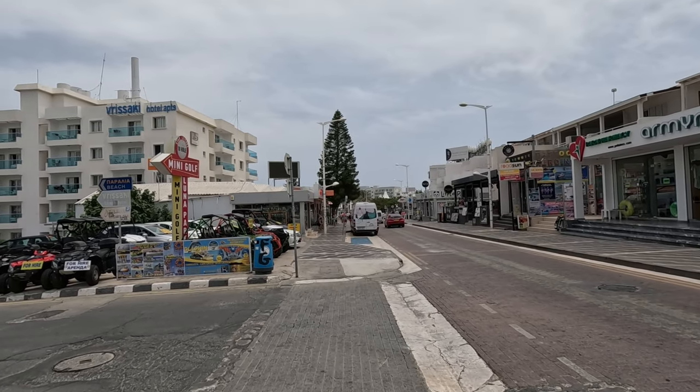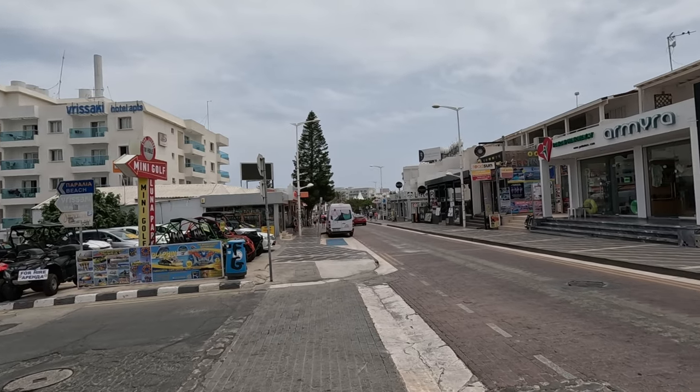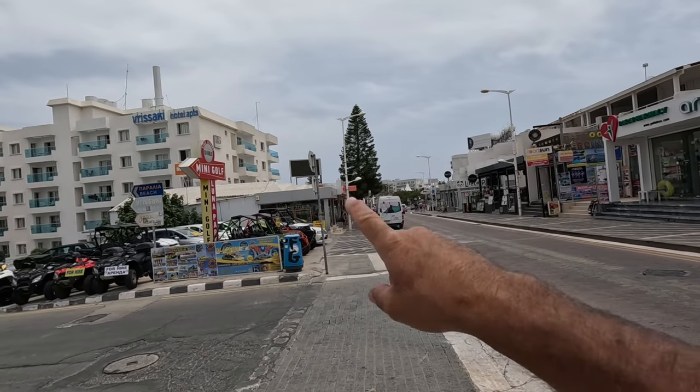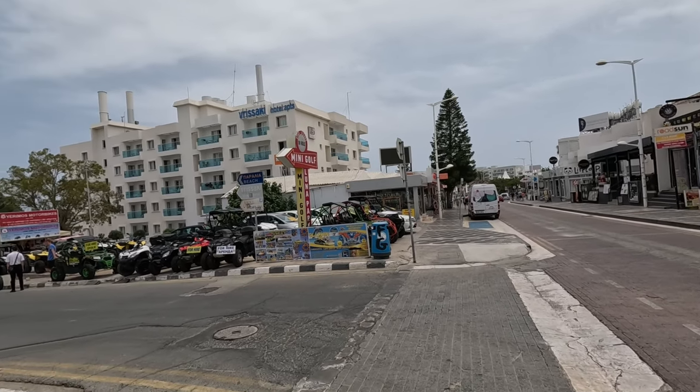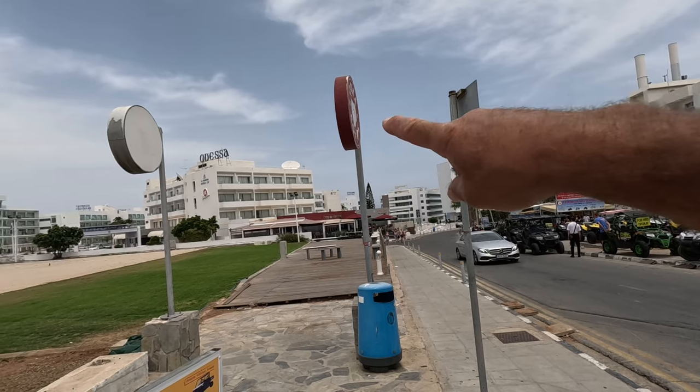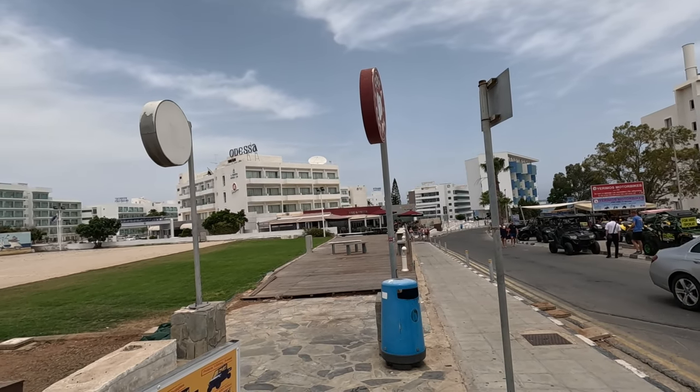It's George from Cyprus Insight, and today I'm at Prodara. There's the main strip here — there's a car hire place in this corner, and we're going to visit the Odessa Hotel, just here next to the coffee bar.